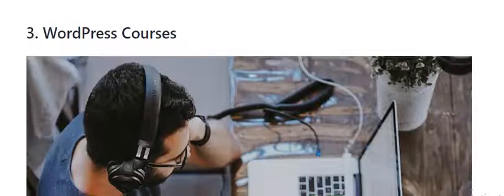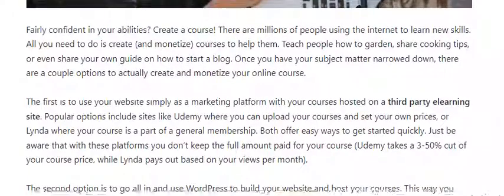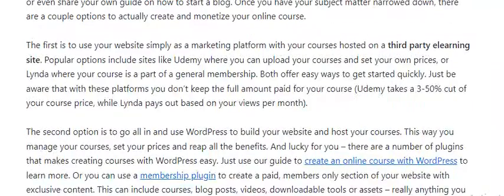Number 3: WordPress Course. If you are fairly confident in your abilities, create a course. There are millions of people using the internet to learn new skills. All you need to do is create courses to help them — teach people how to garden, share cooking tips, or even share your own guide on how to start a blog. You can use your website simply as a marketing platform with your courses hosted on a third-party site, like Udemy, where you can upload your courses and set your own prices.